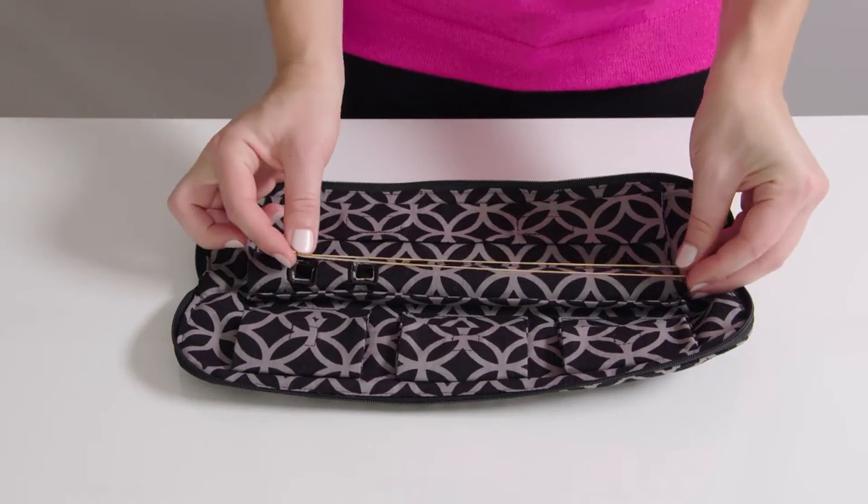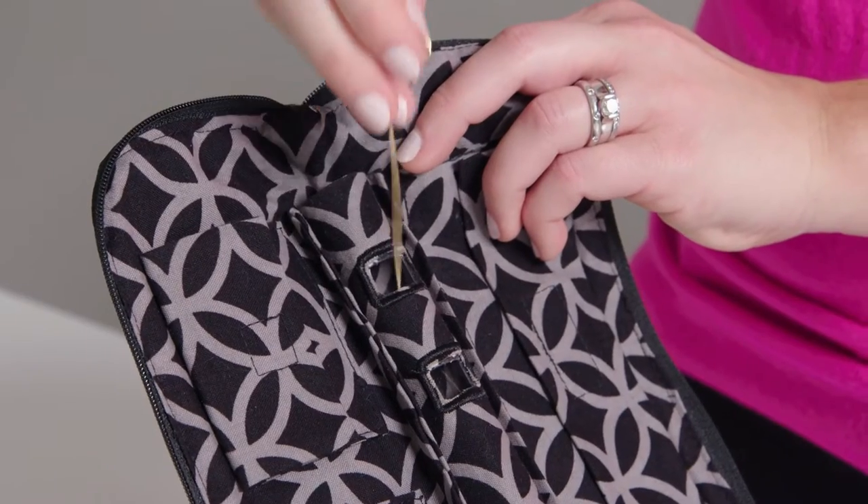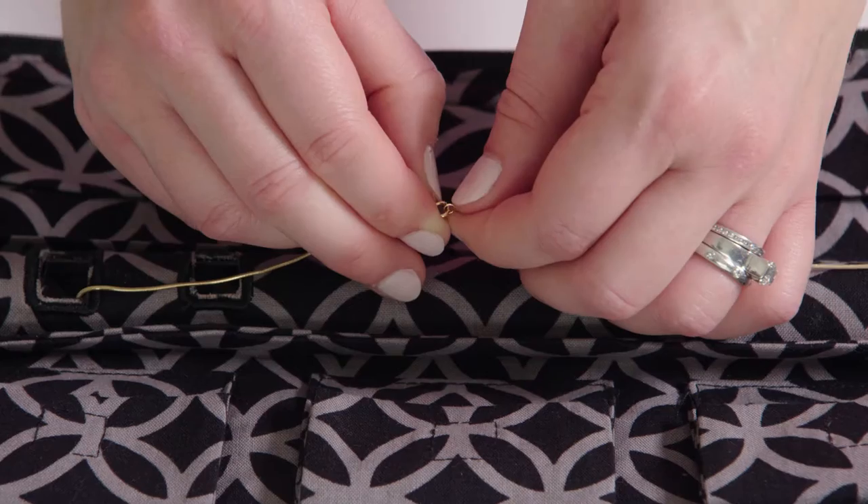It's so easy to use! Choose which opening will keep your necklace the most taut. Slide your necklace through the opening, re-clasp, and repeat.